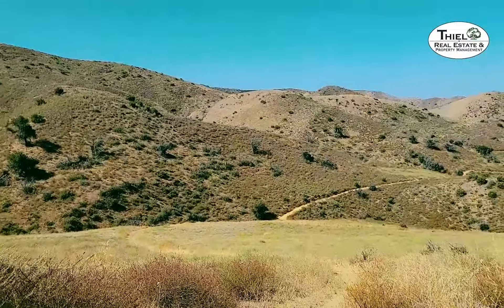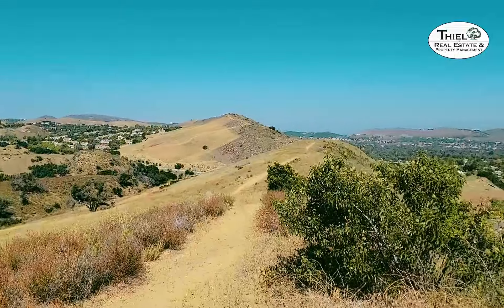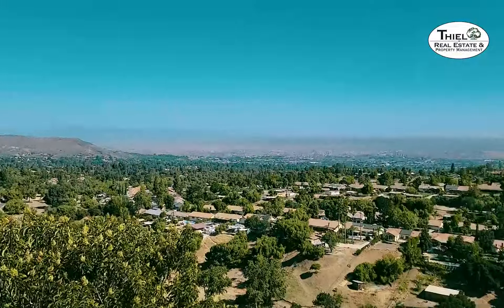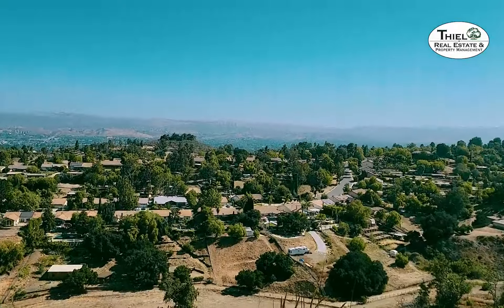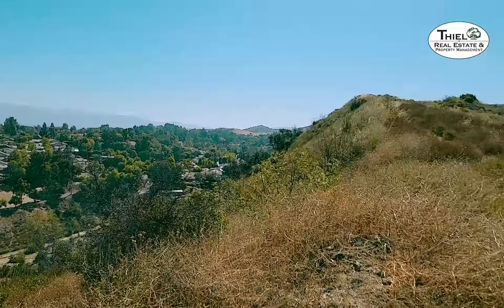Eventually the trail will end up on Long Canyon. From there you can pick up several other trails including the Long Canyon Trail. That's the hill I just climbed — a little steeper than it looks but well worth it because you get great views from up here. You can see a good part of Simi Valley, Wood Ranch, heading over into Moorpark. And this is the beautiful Bridal Path community down below with horse properties anywhere from an acre to two acres.